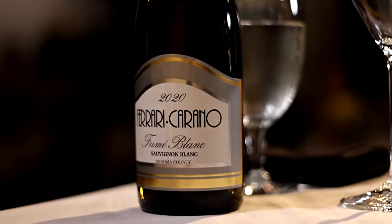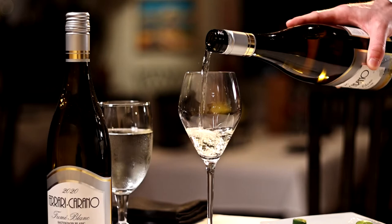The first part of our pairing today will be the Ferrari Carano Fumé Blanc. The two chocolates being paired with it are going to be Chocolate Secrets' Coconut Lime and Bananas Foster Bon Bons. Essentially what a Fumé Blanc is, is a Sauvignon Blanc where the last few months of the maturation process are finished off in French oak.